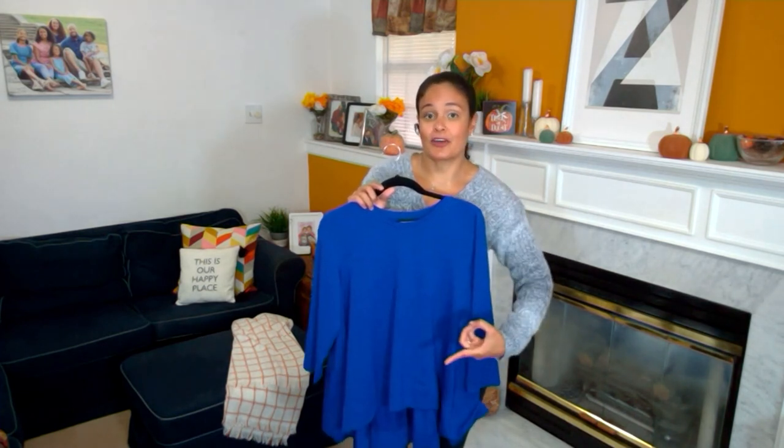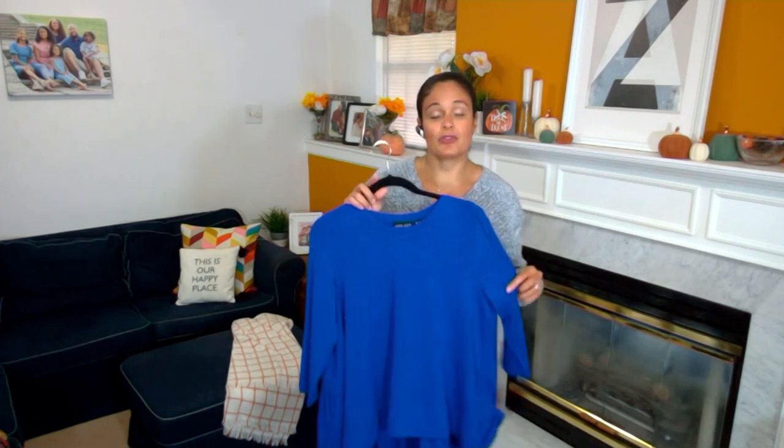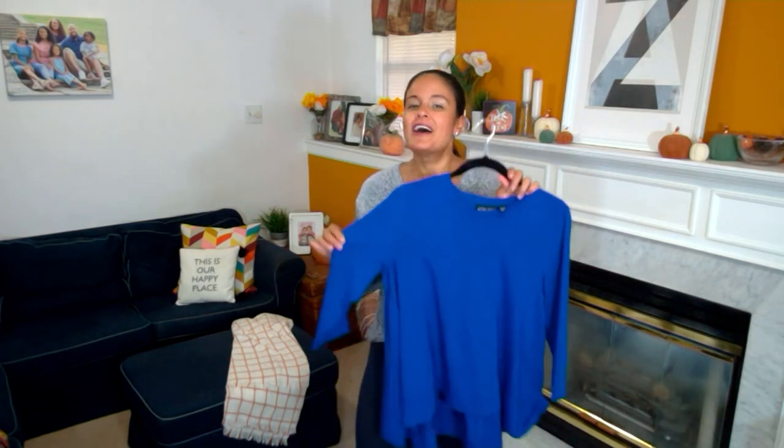My rule of thumb is I always say if I have more than one of something, I liked it — because I went back and got another one. Renee and I always get at least one sample, and I got the white in this, which is actually upstairs in my hamper because I wore it yesterday. I also have the cobalt — I went back and bought the cobalt because it's just that amazing of a top.